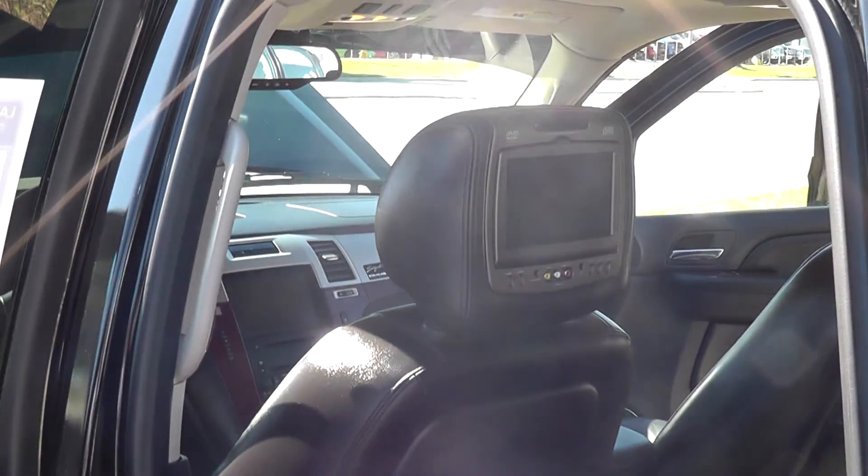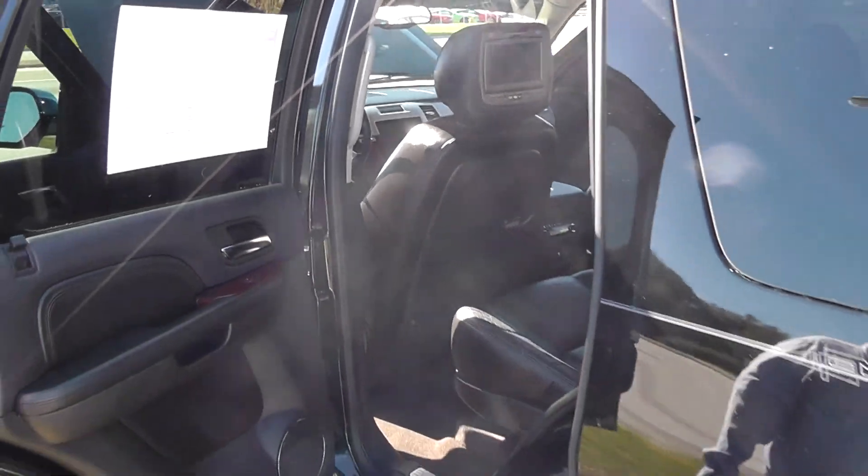Basically all you need to do is add a porta potty and you can live in this thing. But this is definitely the right vehicle for the right family.